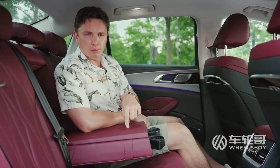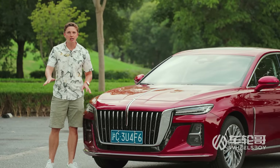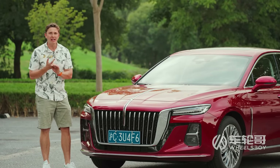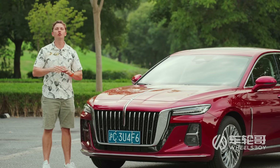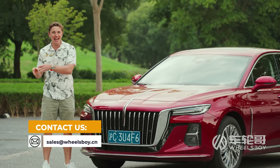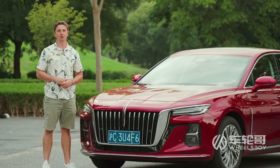Guess what they call this color of interior? If you guessed red flag red, you'd be wrong — this is actually pomegranate. If you are interested in buying this or any other Chinese car, and you do not live in the United States, Canada, or a right-hand-drive country, feel free to reach out via email at sales@wheelsboy.cn. We can help connect you with a reliable exporter of Chinese vehicles.